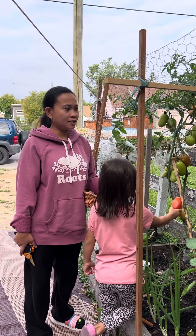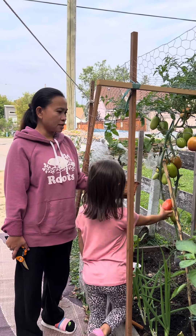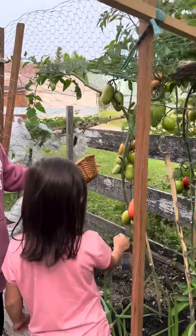Hello guys! Ngayon ay mag-harvest tayo sa ating tomato kasi tignan nyo guys, dami ng red. Come closer. Show it to them — all the tomatoes.